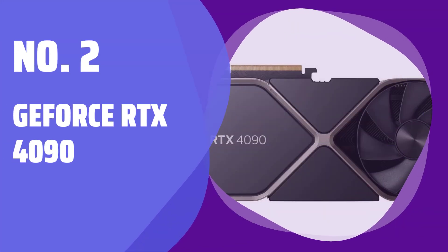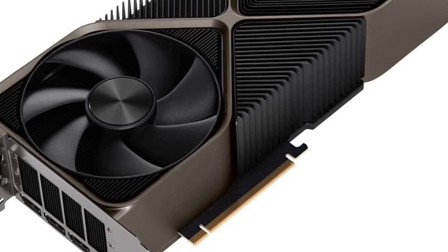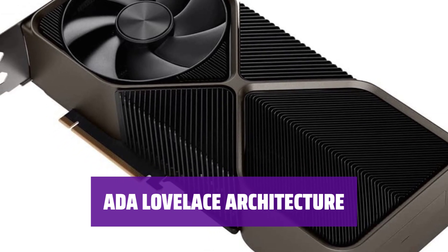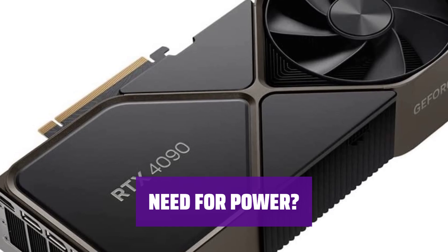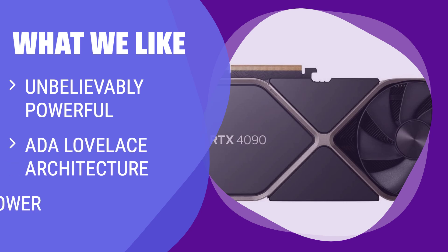Number 2: GeForce RTX 4090. Experience an immense amount of power — it's a true tour de force. Powered by the innovative Ada Lovelace architecture, this GPU is set to redefine what's possible in gaming. But the real question is: do you really need this much power? It's a question worth considering. What we like: If you need an unbelievably powerful graphics card with the debut of the Ada Lovelace architecture, this is the one for you.